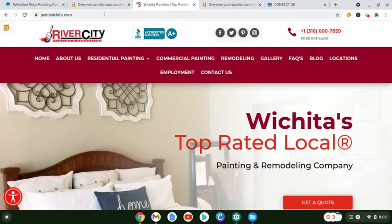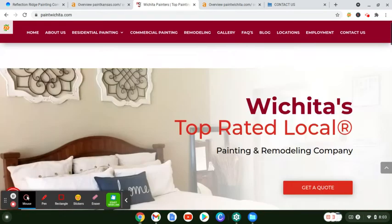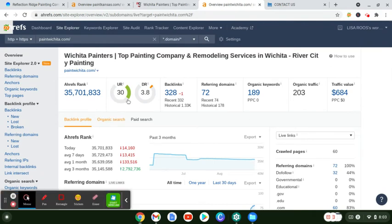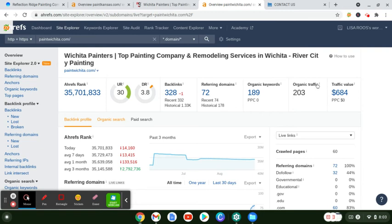Your number one competitor is River City Painting and Remodeling. Their website has a lot more content on it. To give you a quick overview of their numbers: they have a 30 out of 100 for their UR, 3.8 for their Domain Rating, significantly more backlinks as well as referring domains, and a lot more organic keywords. You can see they're getting 203 searches per month in organic traffic — so you are missing out on a fair amount of foot traffic and additional revenue.